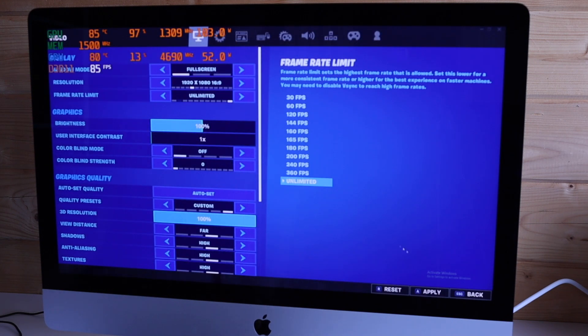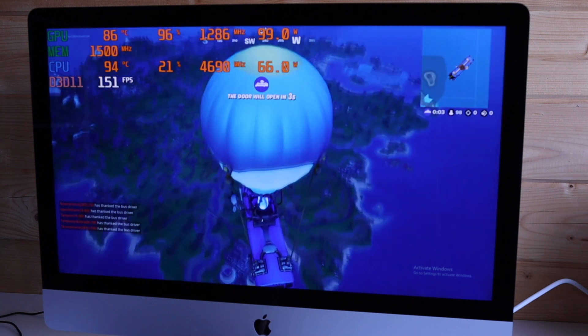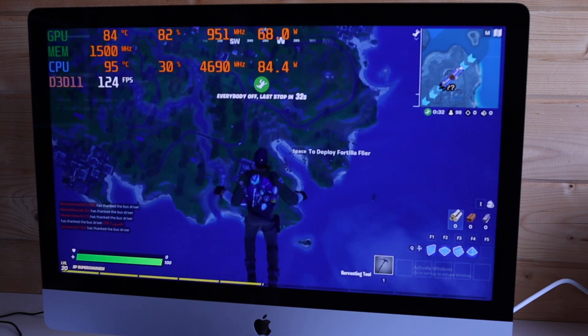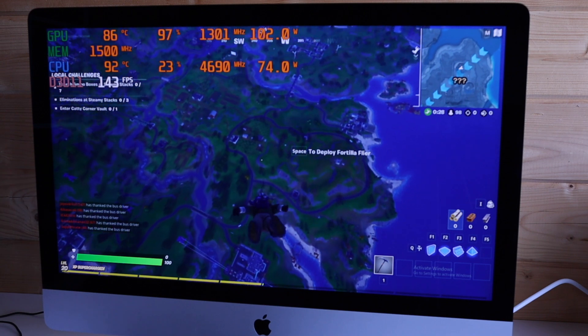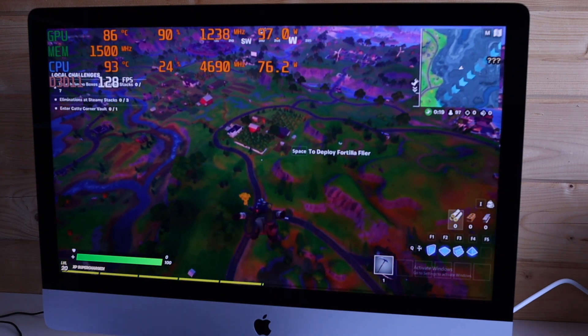I'm just switching it down to 1080p high settings to see what difference it makes on frames, and as you can see it bumps the frames right up to usually over 144 frames per second — so if you attach a high refresh screen it would be pretty good for gaming.